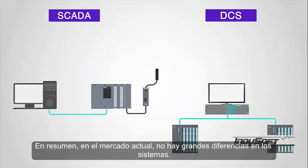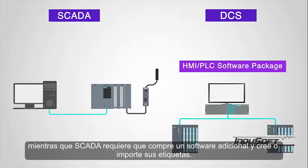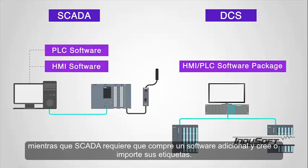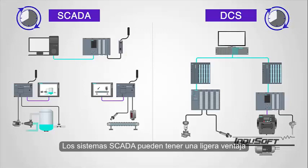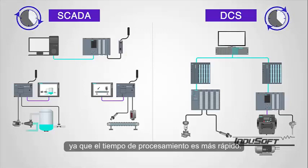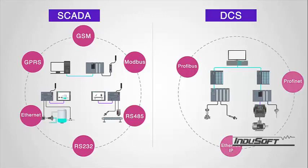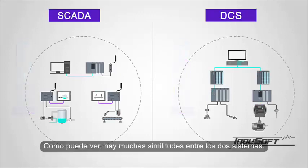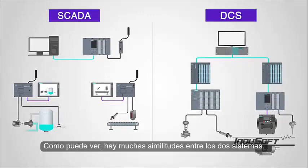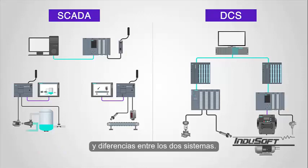To sum things up, in today's market there are not massive differences in the systems. DCS systems have integrated operator interface software with tag databases, while SCADA requires you to purchase additional software and build or import your tags. If you have a very time-sensitive process, SCADA systems may have a slight advantage, as the processing time is faster. Need an open communication architecture? Advantage SCADA. Concerned about safety? Advantage DCS. As you can see, there are a lot of similarities between the two systems, and hopefully this video has shed some light on both the similarities and differences.